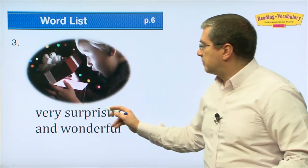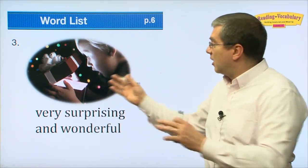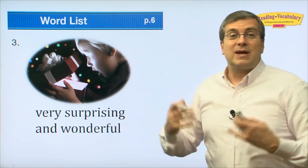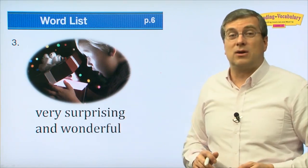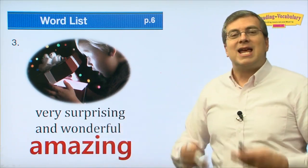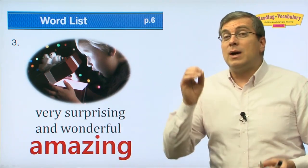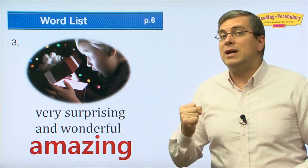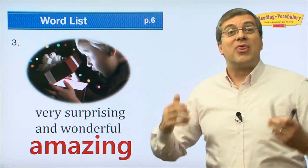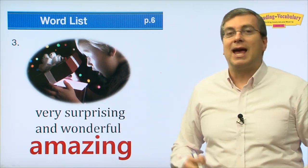The next one is very surprising and wonderful. This little boy has a present and he's opening it — he's really surprised and thinks this thing is wonderful. What can we say? It's 'amazing.' If you find something, see something, or learn new information that's really surprising and wonderful, that's amazing.